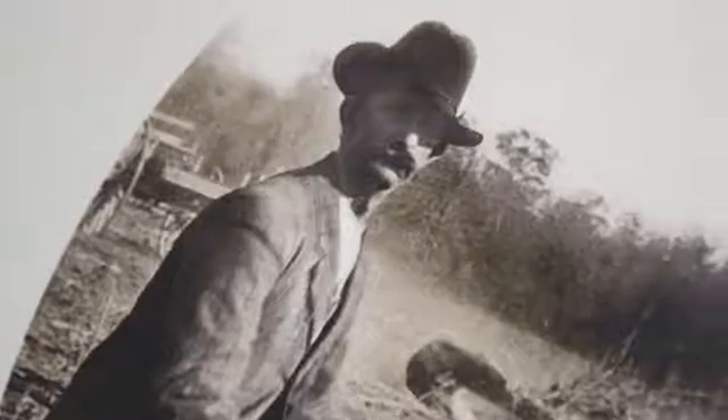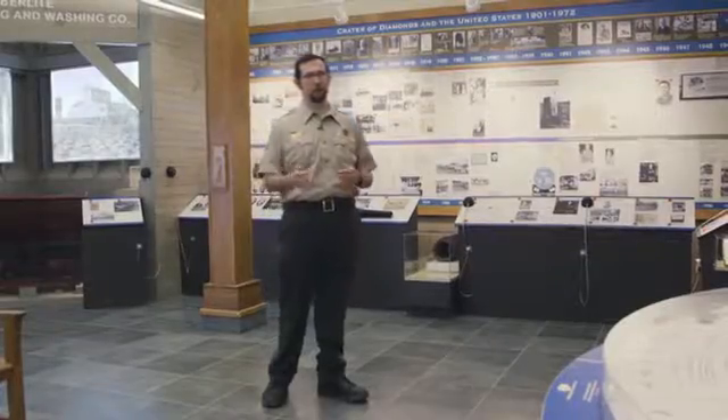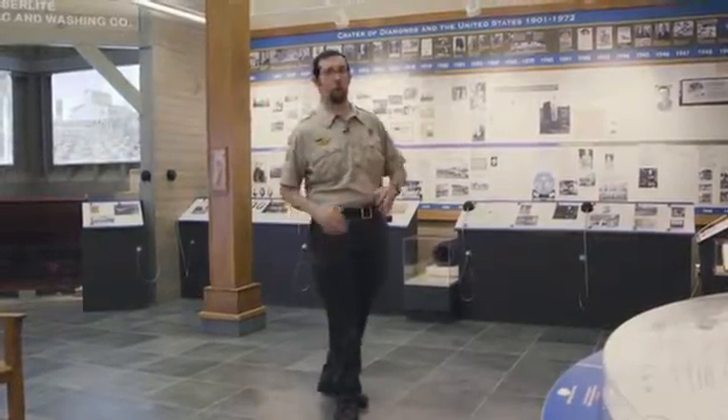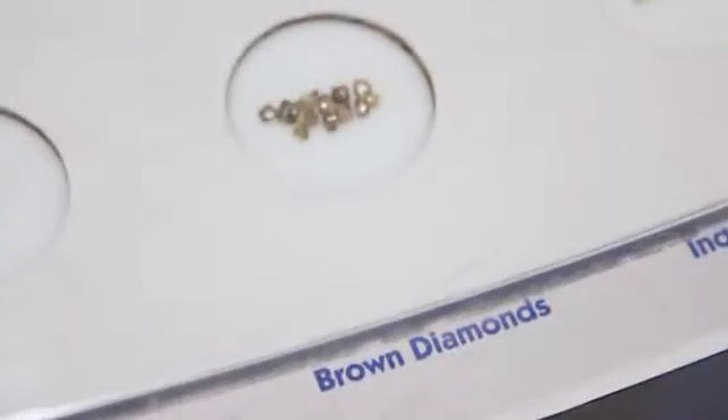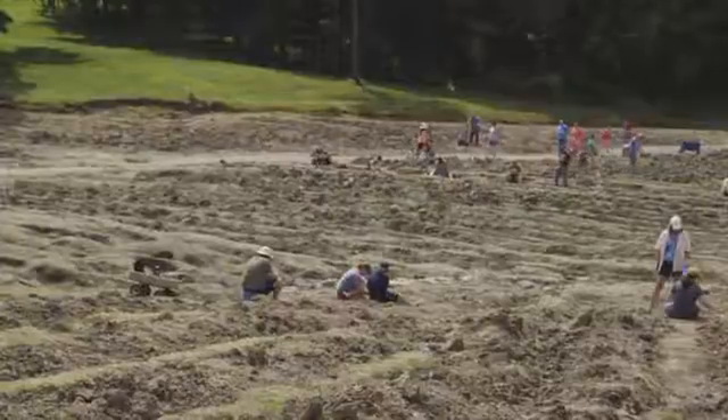We're here at the Visitor Center. This is your first stop when you arrive at the Crater of Diamonds. There's lots of cool things you can do here, but one of the coolest is our museum. In the museum, you can learn about who found the first diamonds. John Huddleston found the first diamonds in Arkansas in 1906. You can also learn about the geology of the park and why we have diamonds in Arkansas. The Crater of Diamonds is a real volcanic pipe. But most importantly, you can see uncut diamonds and know what you're going to look for before you start your search.